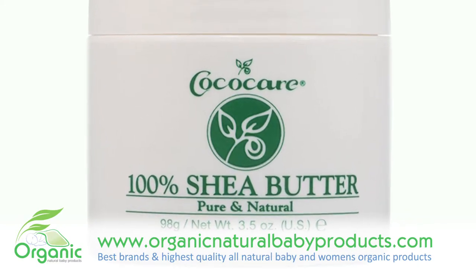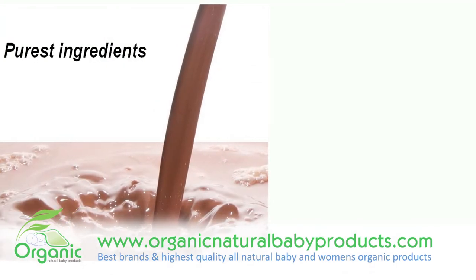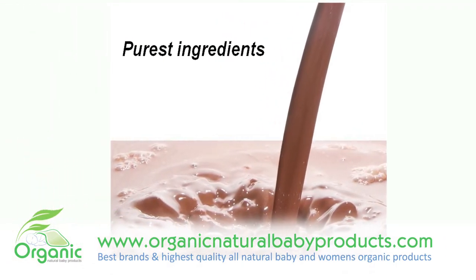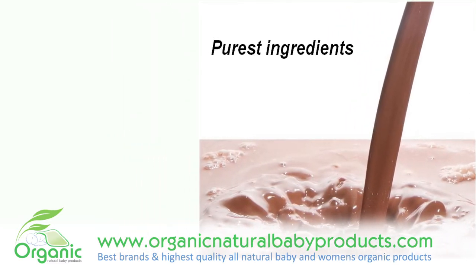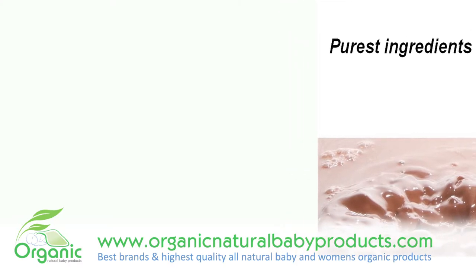100% pure and natural, this pure shea butter is rich in vitamins E, D, and A. Shea butter is also known to help heal, soothe, and calm many skin-related problems. Rashes, hives, eczema, minor cuts, skin cracks, and burns can all be treated with shea butter.